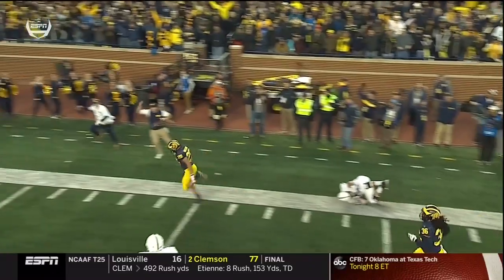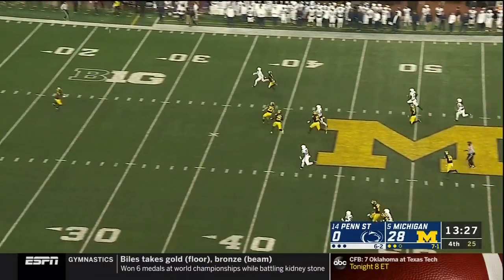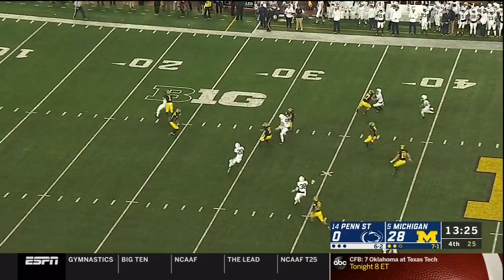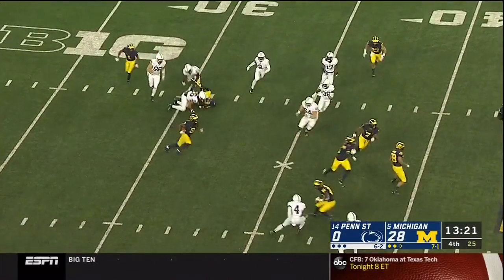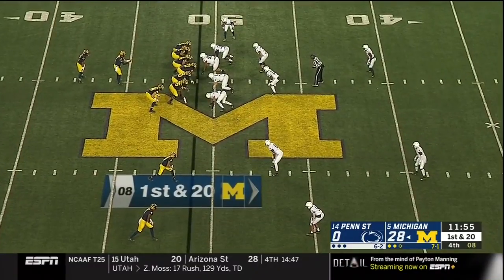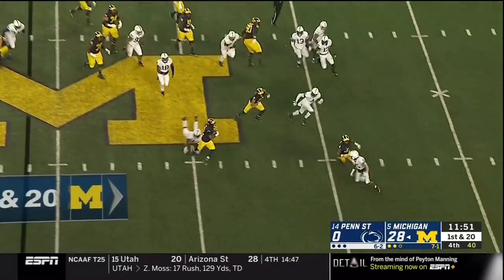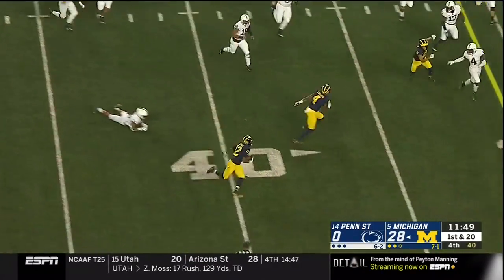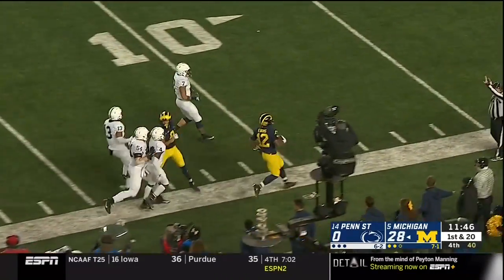I'm going to try to see if that right foot stayed inbounds. Peoples-Jones back to the 21, gets a couple of blocks, and Donovan Peoples-Jones is still weaving his way through Penn State's coverage team. And the fact that that foot has healed — now Evans breaks free into the secondary, Evans with a stiff arm, gets the corner, weaves his way down into the red zone.